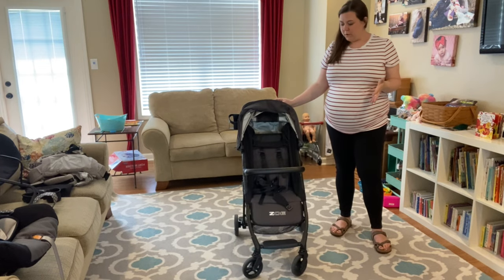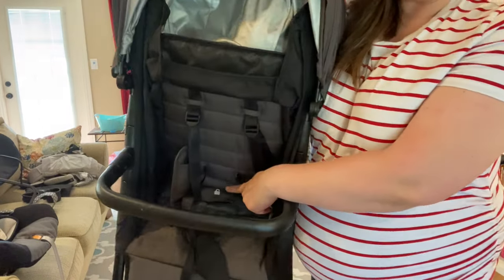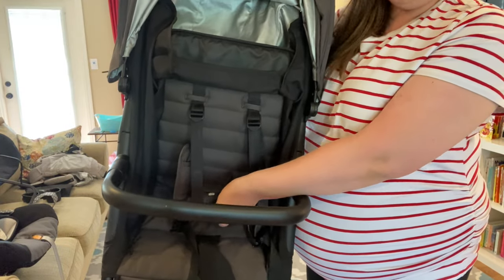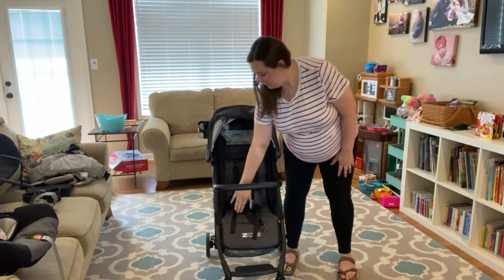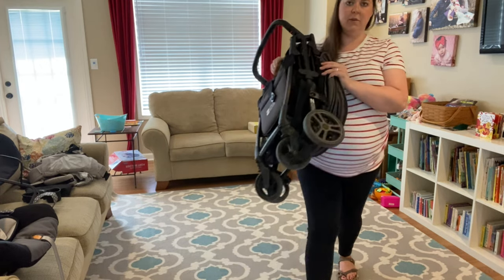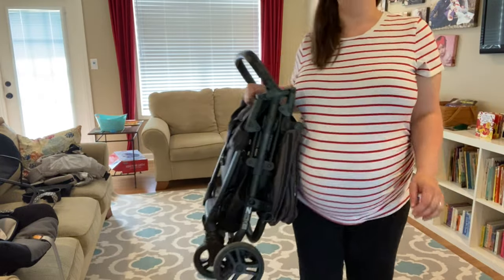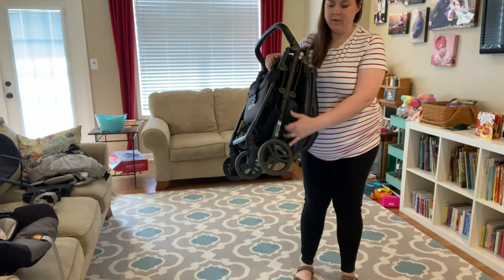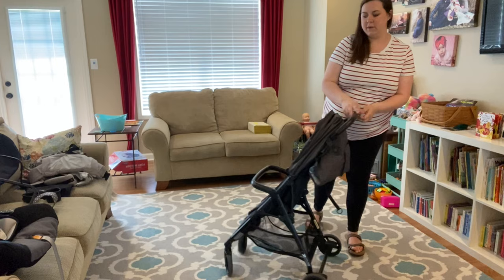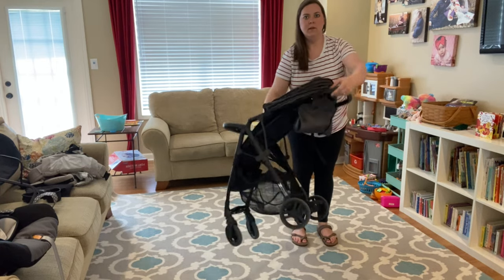The stroller has a one-handed fold and it is super easy. Right in the seat there's a picture of a lock that shows you where the fold is. When you reach in there there's a little handle and you just reach down — you don't have to apply any pressure and it just folds right in half. There is also a locking mechanism that locks the stroller shut, and when you're ready to unfold it you just pop that open and it snaps right back up. Super easy, and then open it right back up.